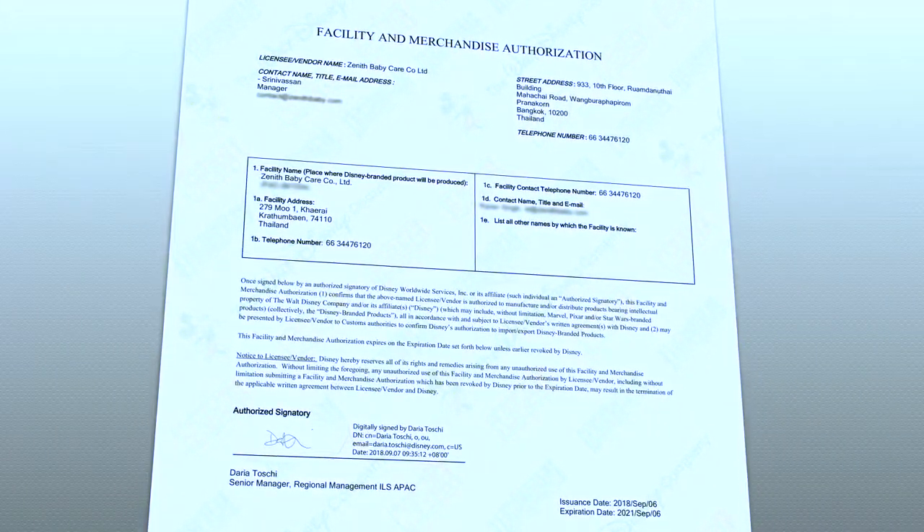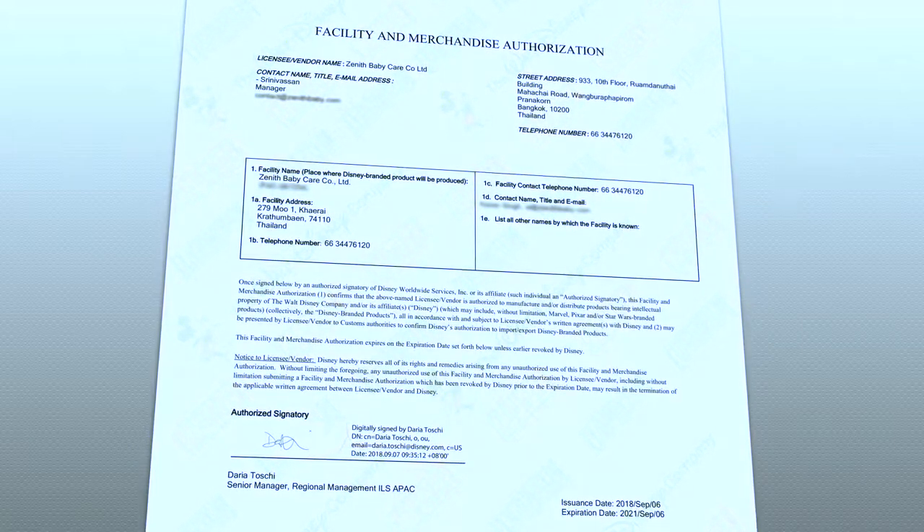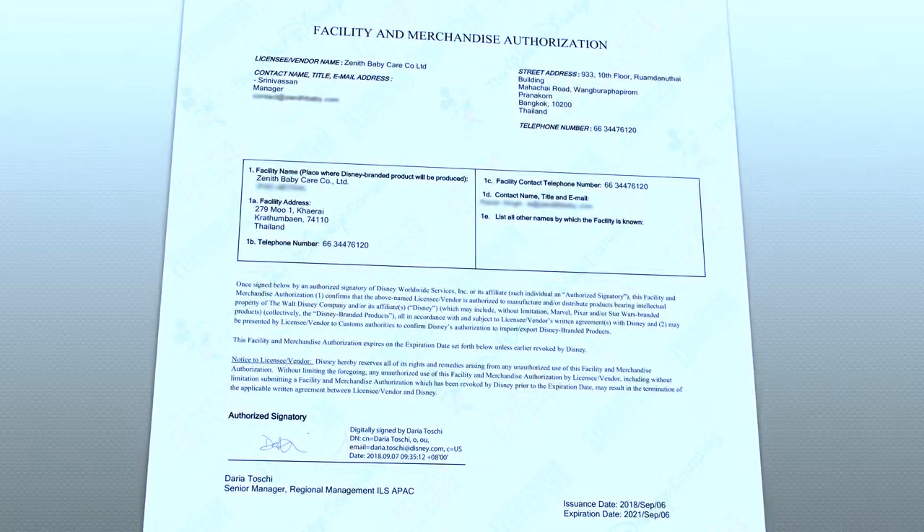The facility also holds audits from Disney, Walmart, Kmart, Tesco, and other worldwide retailers and brands.